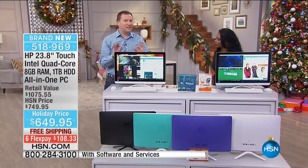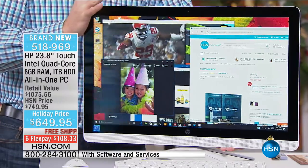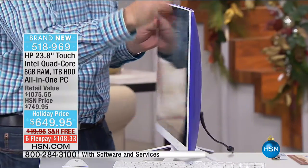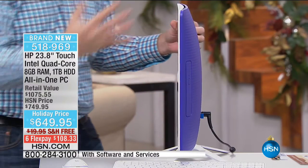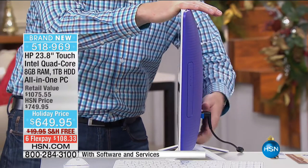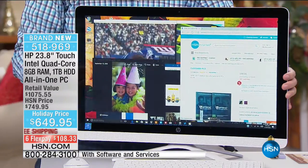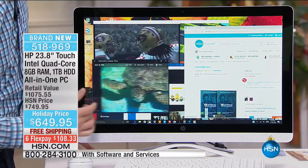We call it all-in-one because this is a little bit different than any other computer you've seen. It's a huge screen, big hard drive, fast processor, but when you turn it to the side, that's all there is to your computer. Normally with a desktop there are about 12 cables to connect — now there's just one. You plug this one cable in and you're good to go. There's even wireless internet, just like your laptop, just like your tablet. You can put this in parts of the room where normally you can't connect, and you have the power of touch.